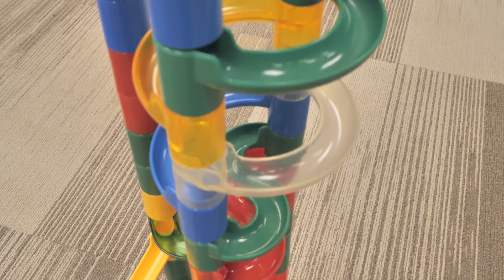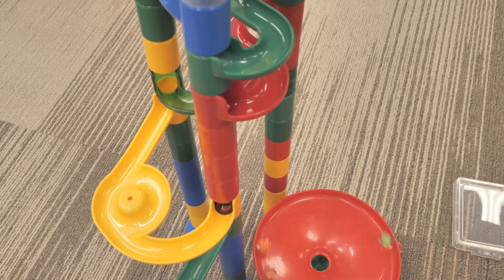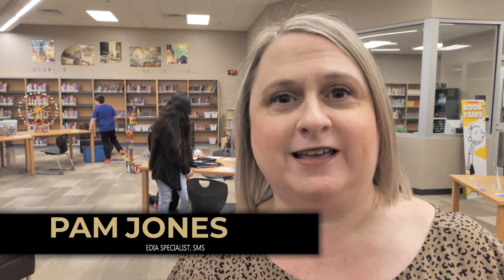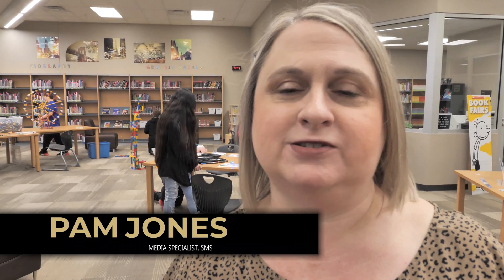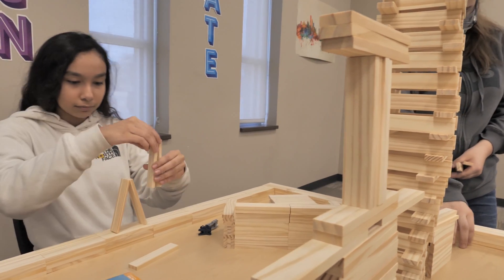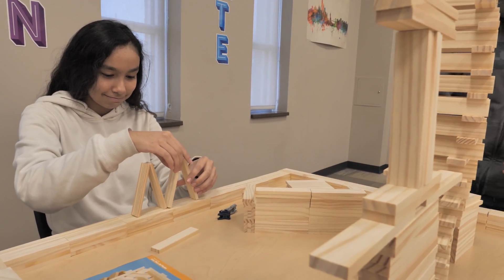We do Fab Lab on Fridays. We've got a marble maze. Fab Lab is a makerspace, which is a hands-on student-directed collaborative space where students are able to create, design, innovate, explore, and discover. Those are all standards with the AASL, which is the American Association of School Libraries.